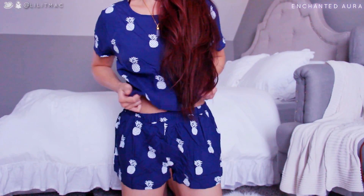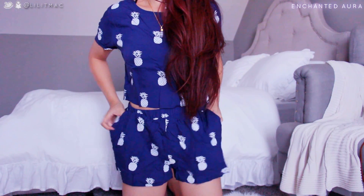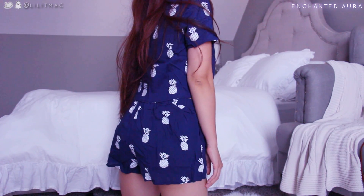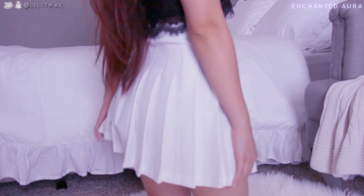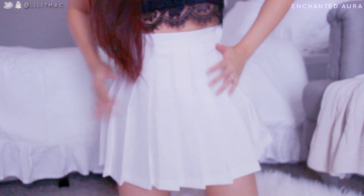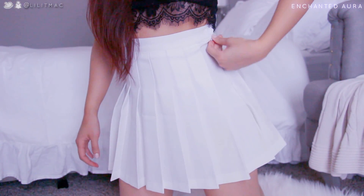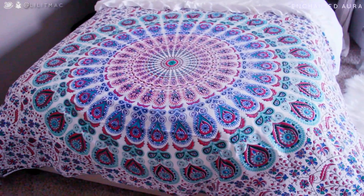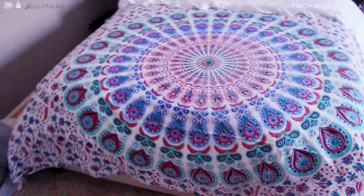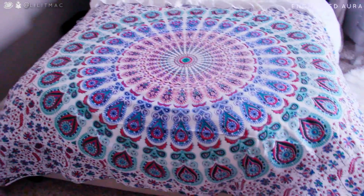Next is this double chiffon layered romper — I love the pineapple print. I also got this two-piece pineapple set that is seriously so adorable; I love the pockets and I can totally wear this to school. I also got this American Apparel-inspired tennis skirt from Enchanted Aura — such nice quality with a side zipper and button. I also wanted to show you this bed tapestry that you can put on your bed or hang up on your walls.